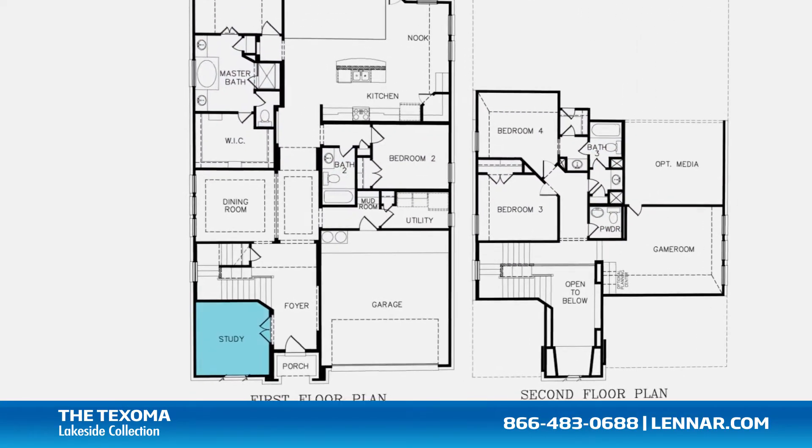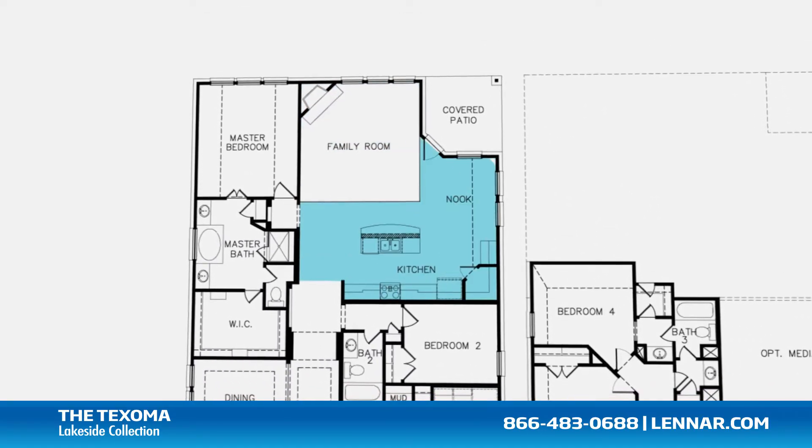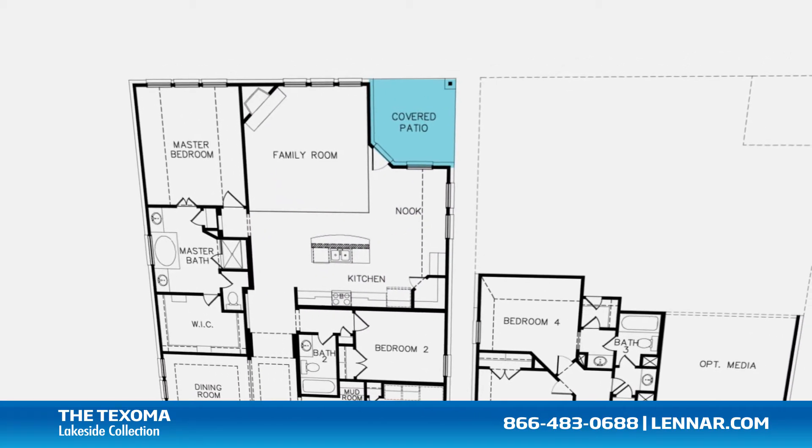A private study, a formal dining room, a large family room with a corner fireplace, and a beautiful open-concept kitchen and breakfast nook, all that interact perfectly with the outdoor covered patio.